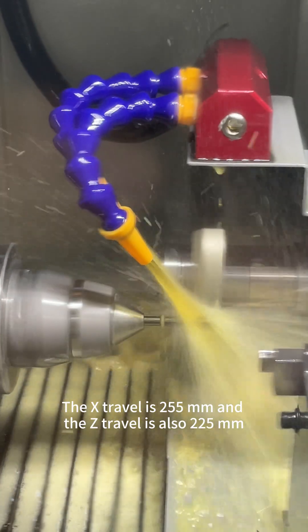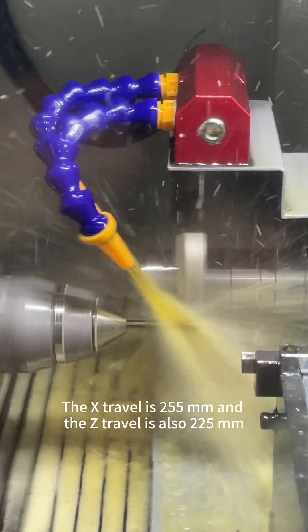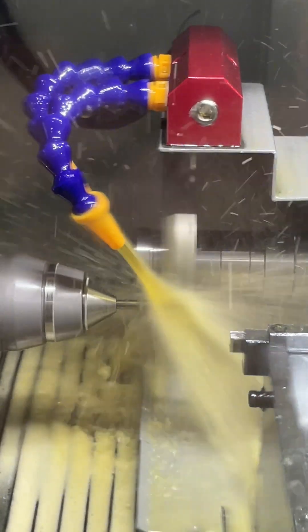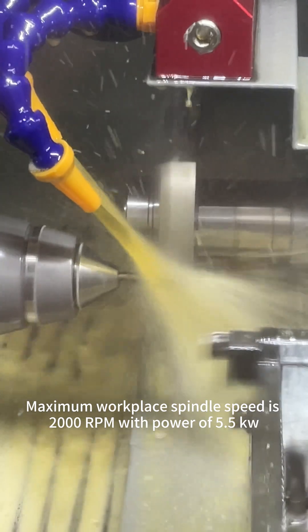The X travel is 255mm and the Z-axis travel is also 225mm. Maximum workpiece spindle speed is 2000rpm with a power of 5.5kW.